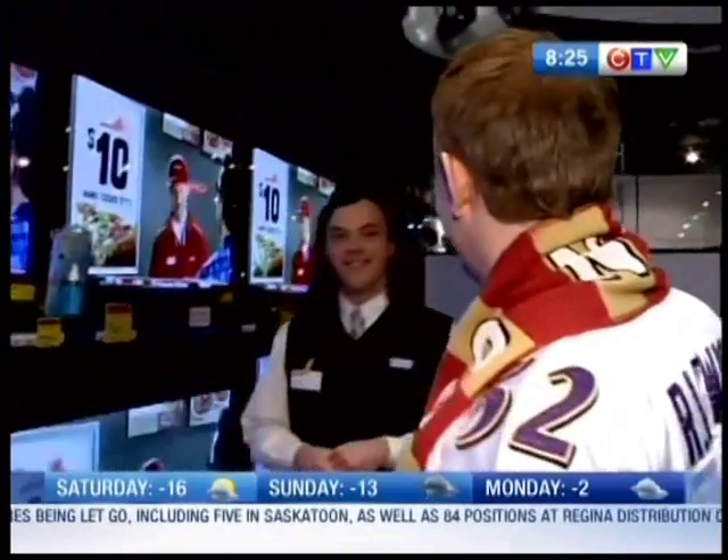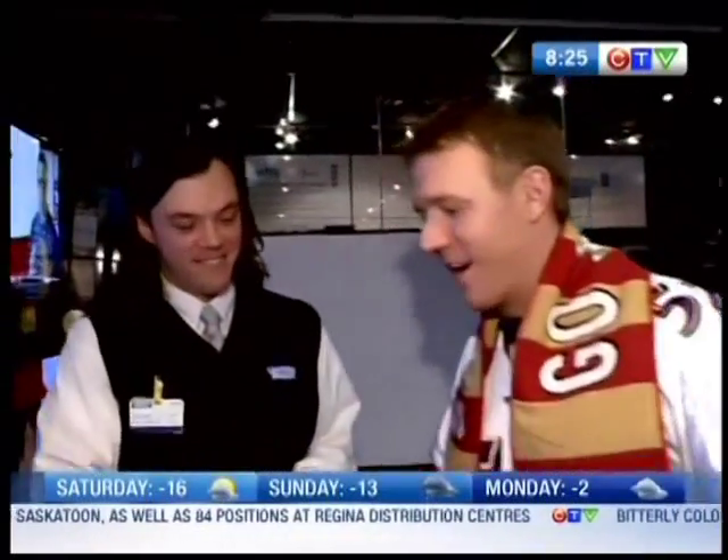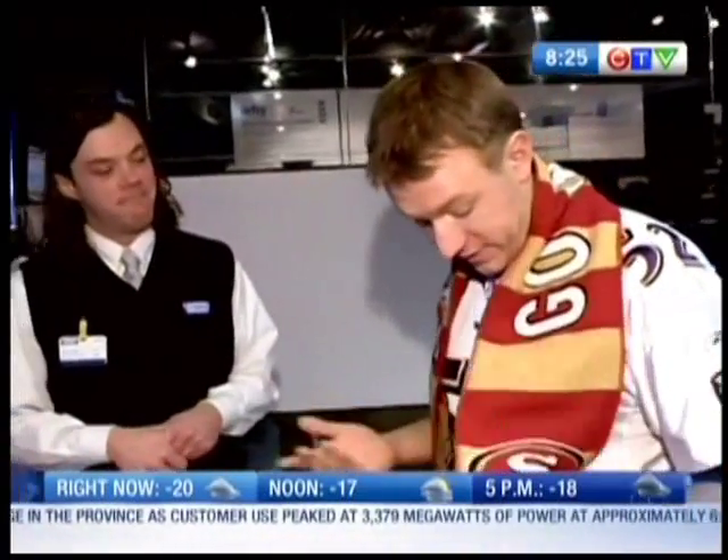Hello, how's it going? Very good. Julian Sanders from London Drugs — just the guy I was looking for, actually. Funny that we would find you here at your store. But I'm in front of this wall of TVs, the big Super Bowl game is on Sunday. As you can see, I can't decide who I want to cheer for, and I can't decide what kind of TV to buy. Can you help us?